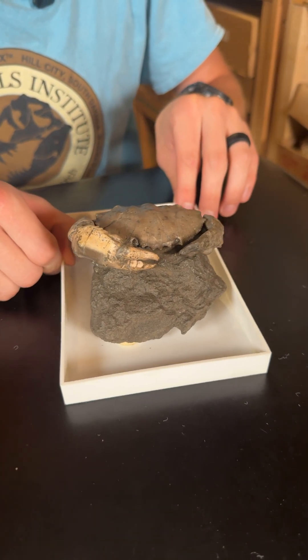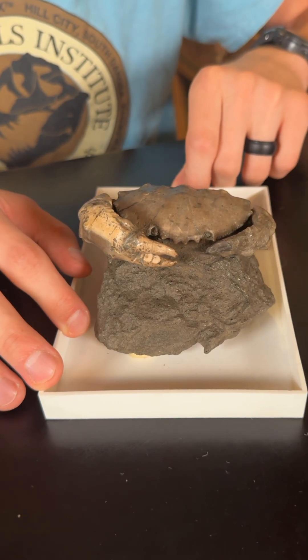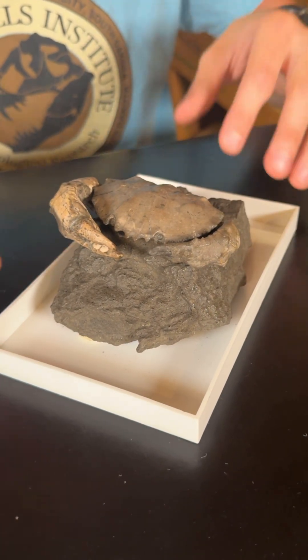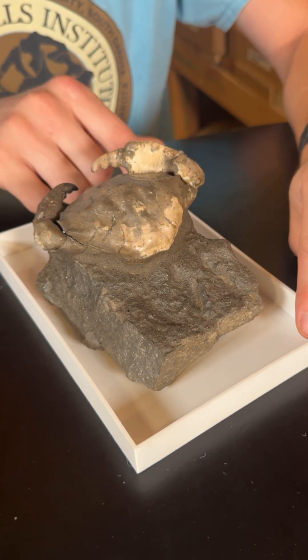It looks like if I were to stick my finger inside his claw right here — just kidding, he's dead. Anyway, I do want to draw your attention to the claw here. This claw is much larger than this other one, and relative to his body they're pretty large. Combine that with the shape of his abdomen here — this all leads me to think that this could be a male crab.